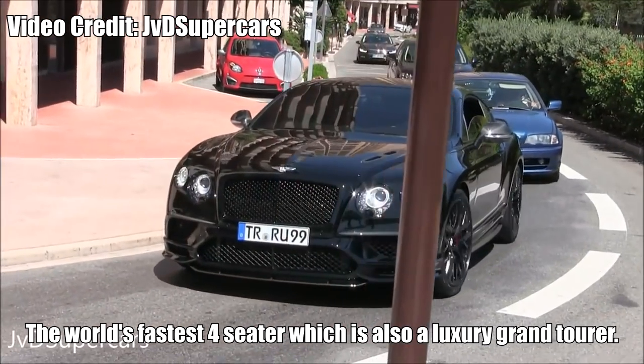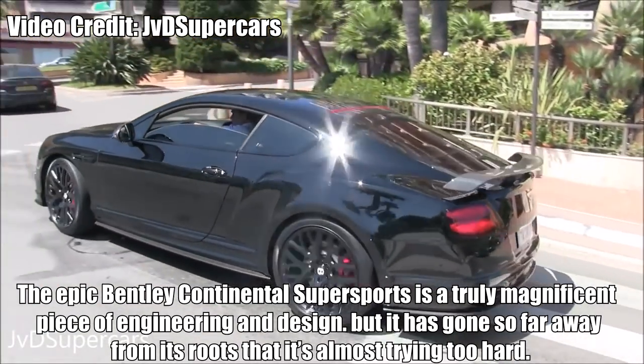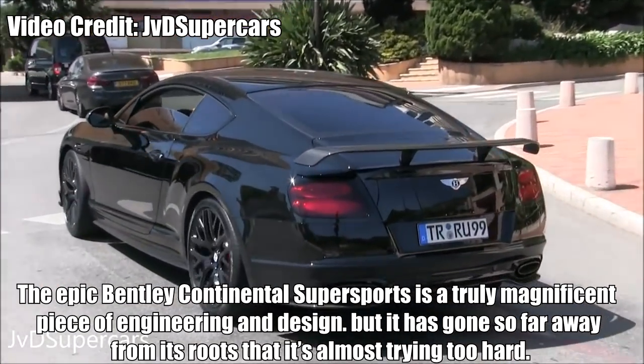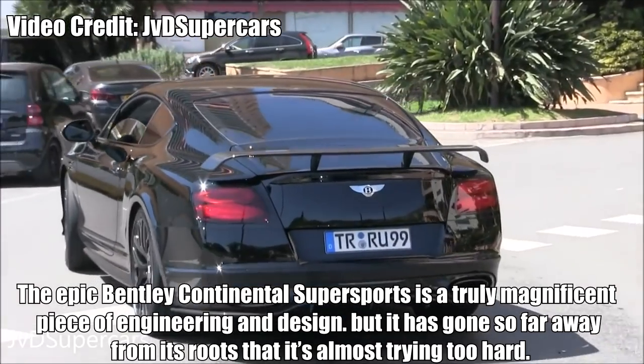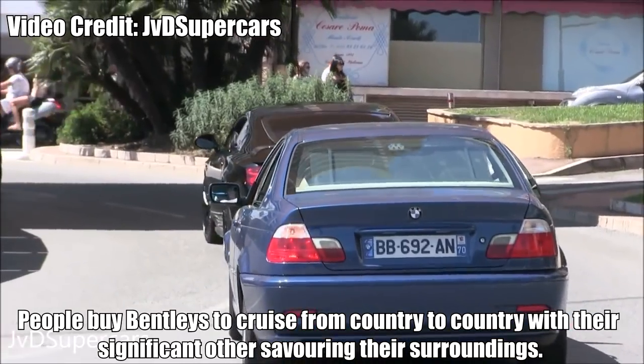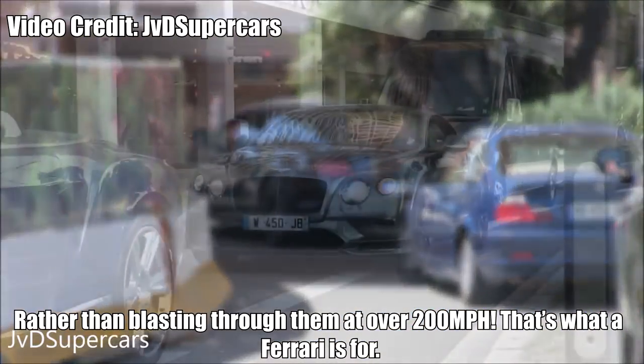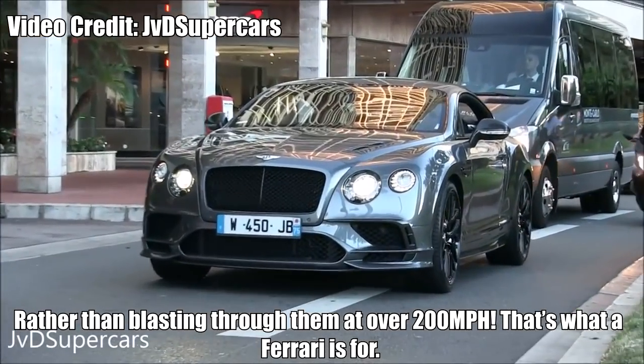Bentley Continental Supersports — the world's fastest four-seater, which is also a luxury grand tourer. The epic Bentley Continental Supersports is a truly magnificent piece of engineering and design, but it has gone so far away from its roots that it's almost trying too hard. People buy Bentleys to cruise from country to country with their significant other, savouring their surroundings, rather than blasting through them at over 200 miles an hour. That's what a Ferrari is for.